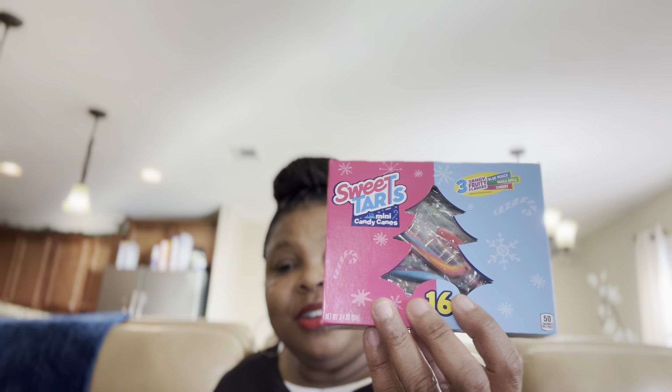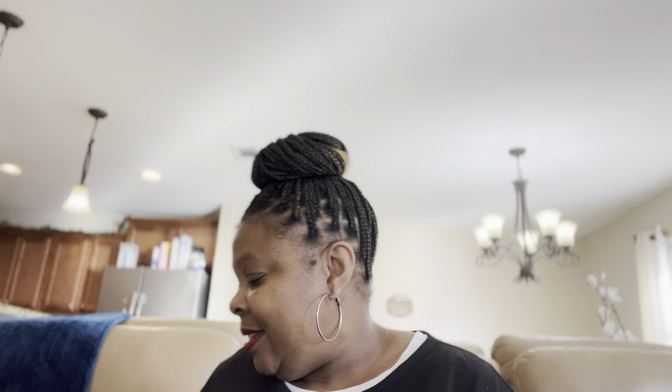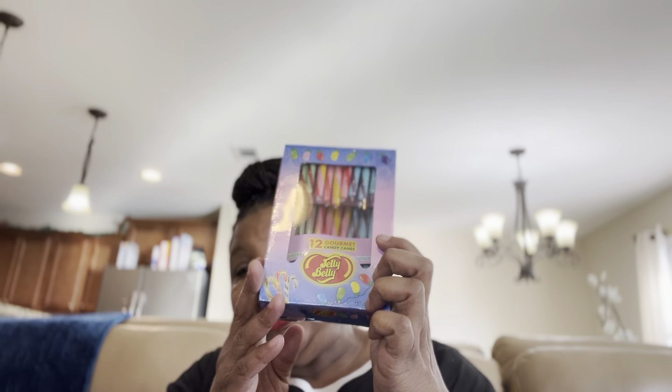Next I have all these different candy canes. I went to two different Dollar Generals, so these are the different kinds I got. I got Sweet Tarts in a small box, Dum-Dums, a different kind of Sweet Tarts, Starburst, and they still had quite a bit of Hawaiian Punch and Jelly Belly. And of course I got quite a few of the regular kind — four boxes of those, because they can really come in handy for crafting.